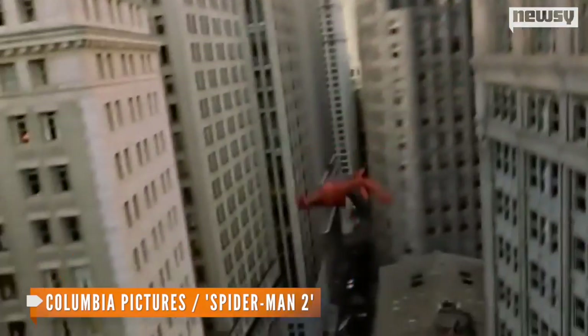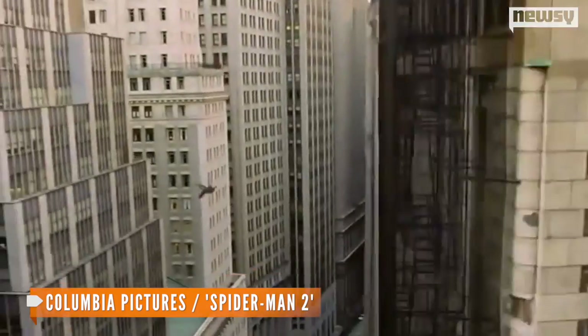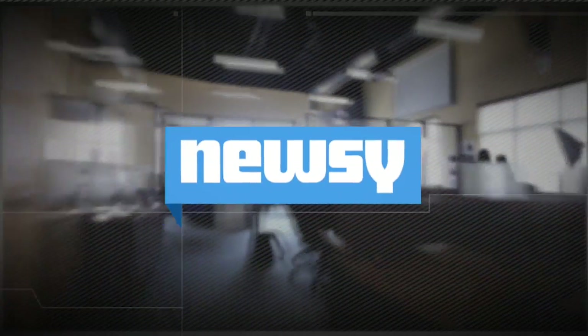No word yet on whether the labs have mastered the spiderweb-slinging feature to swing from building to building, but DARPA says the research for climbing is ongoing. For Newsy, I'm Cliff Judy.